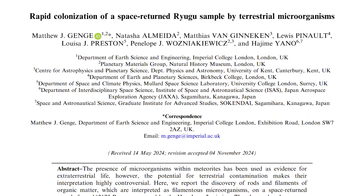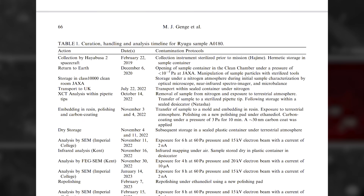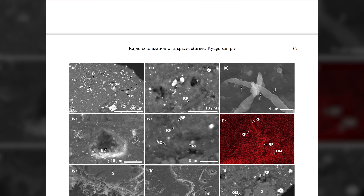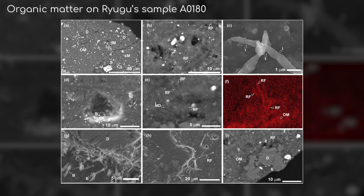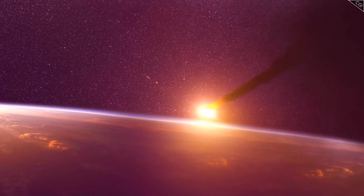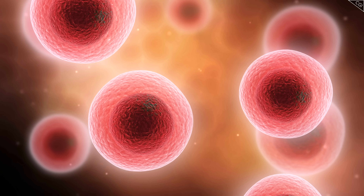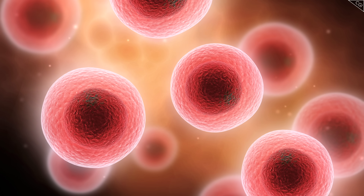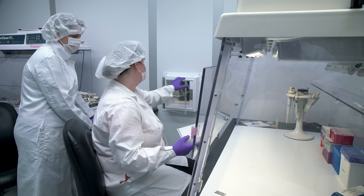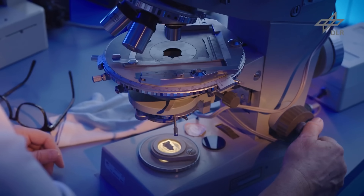But beyond just organic molecules, one research team at Imperial College London also found something a lot more exciting: organic matter. Not exactly life, but rods and filaments similar to the size and shapes of microorganisms here on Earth. If these were true extraterrestrial organisms, it would finally prove that the idea of panspermia — that life originating from elsewhere in the universe can survive the transfer between planetary bodies — is possible. But before they shouted 'alien,' the team did what any good scientist would do: they double-checked their work.